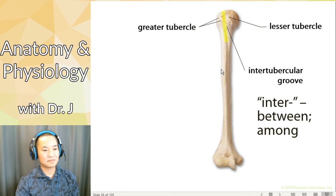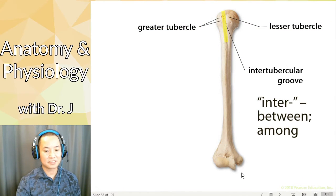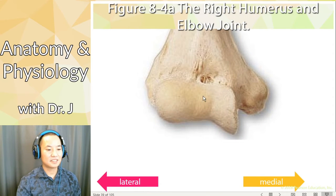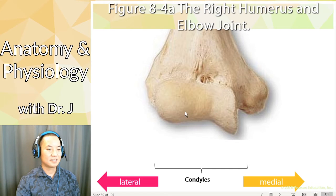Let's talk about the bottom, more distal part. This is proximal — closer to the trunk of the body — and now let's go more distal. So this is the right humerus and the elbow joint, and what we have here are condyles. This whole part here — these are condyles and they have special parts. Depending on whether it's more medial or lateral, they have different names.